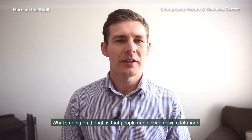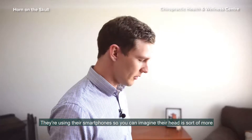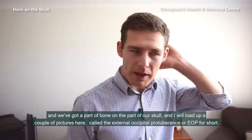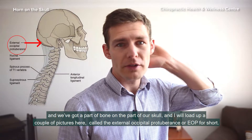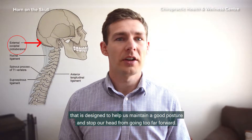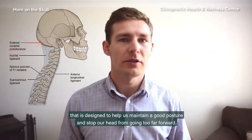What's going on is that people are looking down a lot more — they're using their smartphones, so you can imagine their heads in this position here. We've got a part of bone on the back of our skull called the external occipital protuberance, or EOP for short, and we've got large ligaments that run up the back of our neck designed to help us maintain good posture and stop our head from going too far forward.